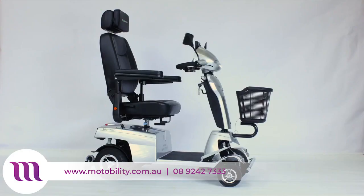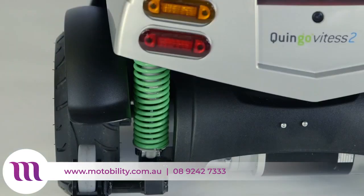This is the Quingo Vitesse 2, a scooter that goes faster and further. Like all Quingo mobility scooters, the Vitesse has five wheels — two in the rear and three in the front.